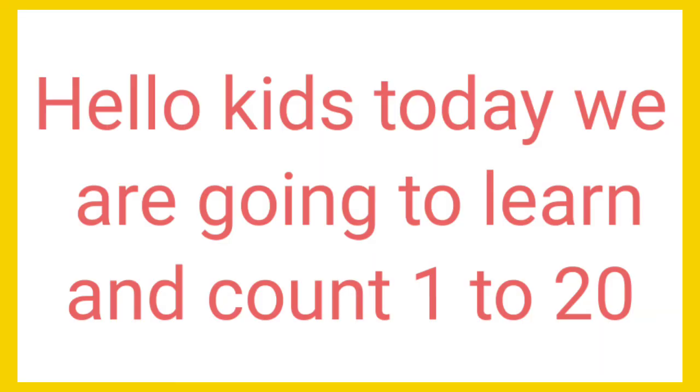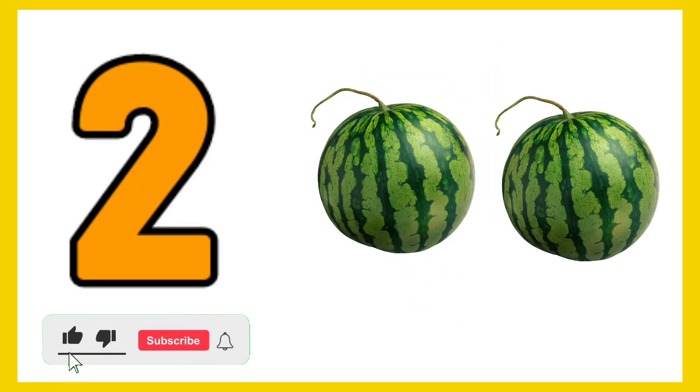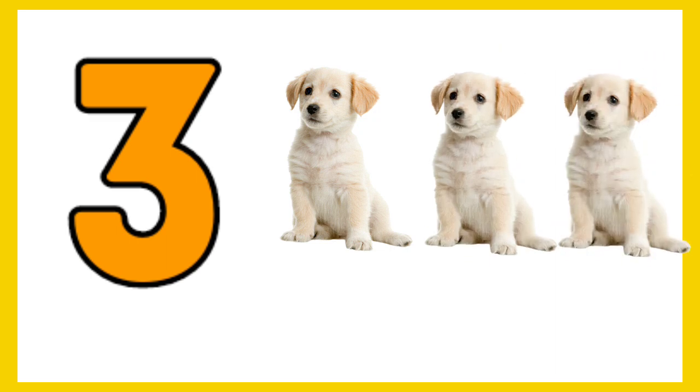Today we are going to learn and count 1 to 20. 1 — 1 orange. 2 — 1, 2 — 2 watermelon. 3 — 1, 2, 3 — 3 puppy.